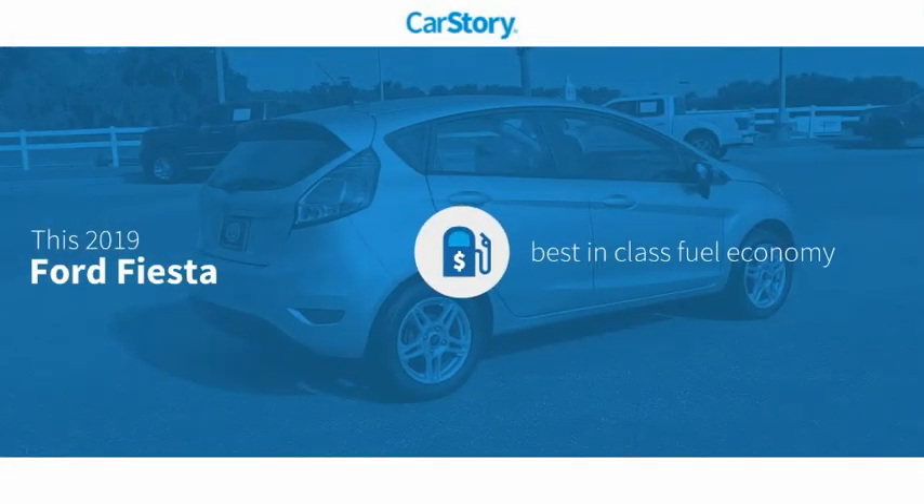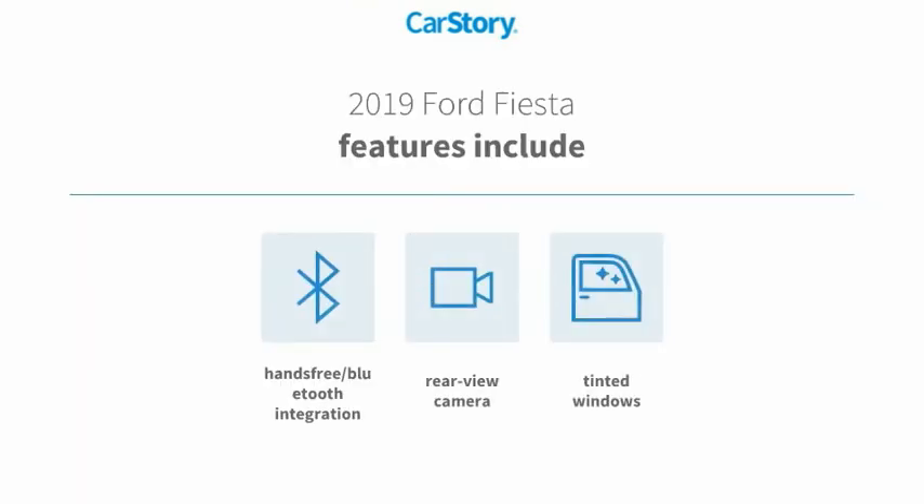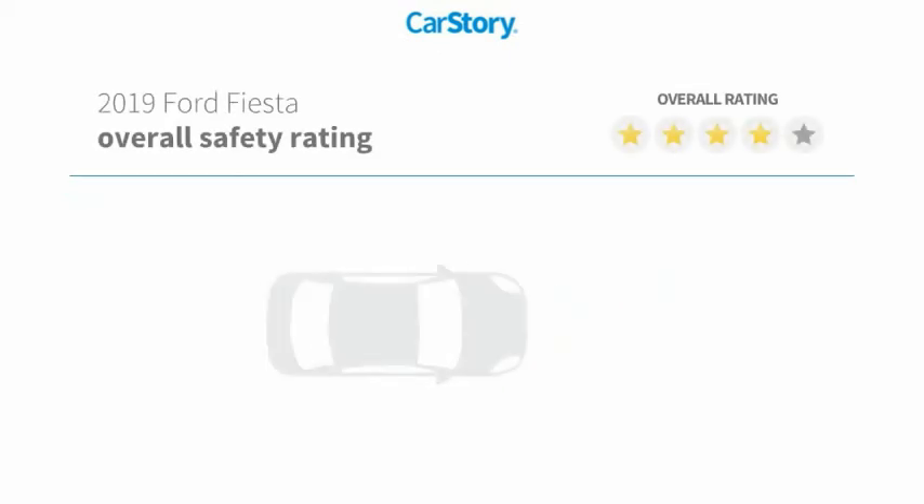CarStory research indicates this vehicle as having best-in-class fuel economy. Features also include rearview camera, tinted glass, and hands-free Bluetooth integration with these ratings.